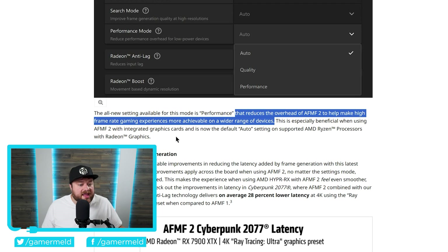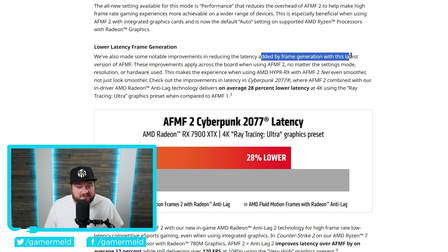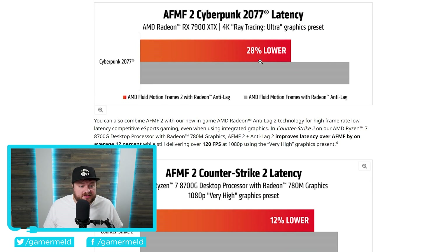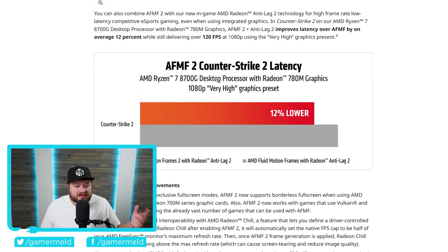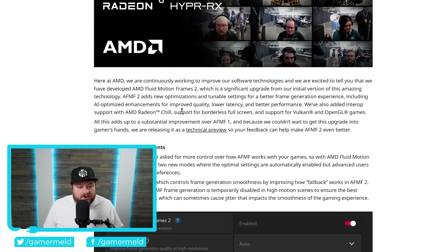Next up, they made the frame generation have lower latency. They made notable improvements in reducing the latency added by frame generation with the latest version of AFMF. Specifically, Cyberpunk 2077 got 28% lower latency, and Counter-Strike 2 saw a 12% reduction in latency. Not massive, but when we're talking about the latency brought about by frame generation, every little bit helps. Not only that, but it also now supports borderless full screen — before it only really supported exclusive full screen, but now it does allow for borderless, which will help in certain games for people who prefer that.